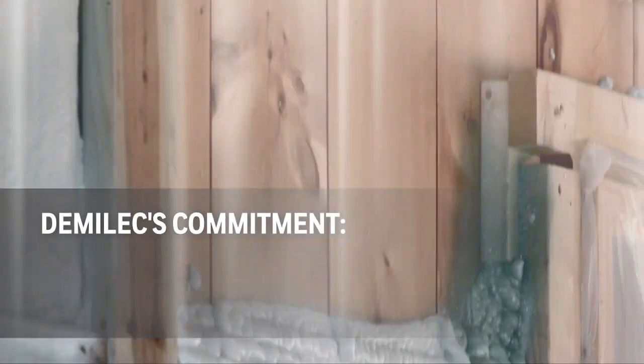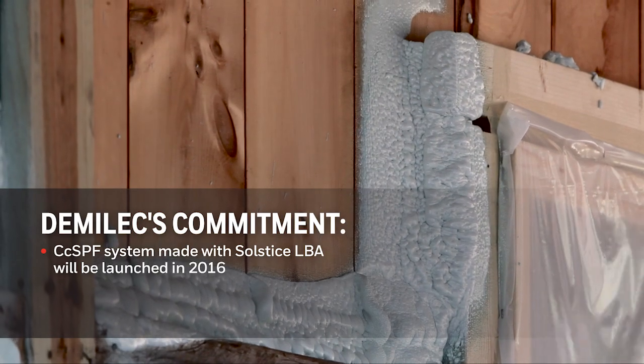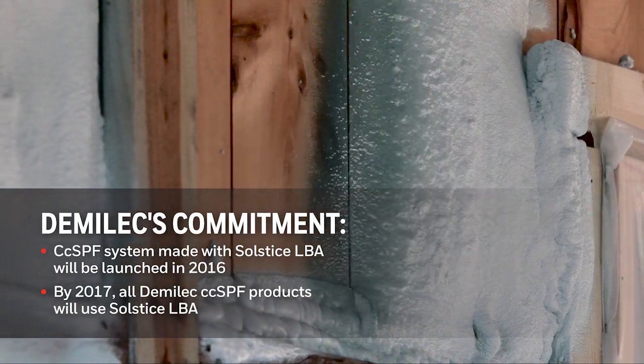Solstice LBA is a very important part of Demalek's future. We have already made commitments with this latest product, which will be launched in 2016. We've made a further commitment that by 2017, all of Demalek's closed cell foams will be utilizing this blowing agent and this technology. We're very excited about this project, specifically because it's the first full-size test that we have done of this technology.